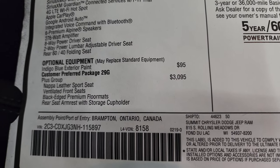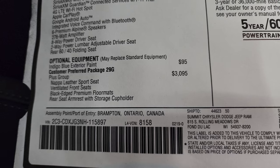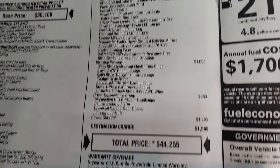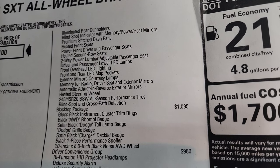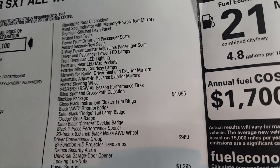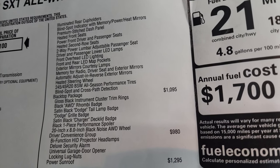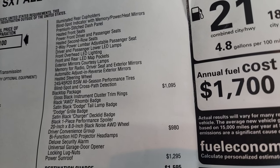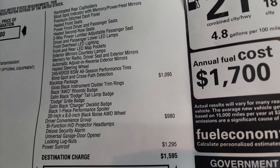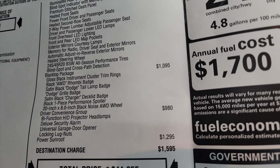The SXT Plus group is a $3,095 option. It gives you the Napa leather sports seats, ventilated front seats, black edge premium floor mats, rear seat armrest with storage cup holder, illuminated rear cup holders, blind spot indicator with memory power heated mirrors, premium stitch dash panel, heated front seats, power front driver and passenger seats, heated second row seats, two-way power lumbar adjustable passenger seat, driver and passenger lower LED lamps, front overhead LED lighting, front and rear LED map pockets, exterior mirror courtesy lamps, memory for radio, driver's seat and exterior mirrors, automatic adjust and reverse exterior mirrors, and heated steering wheel with all-season 20-inch tires.